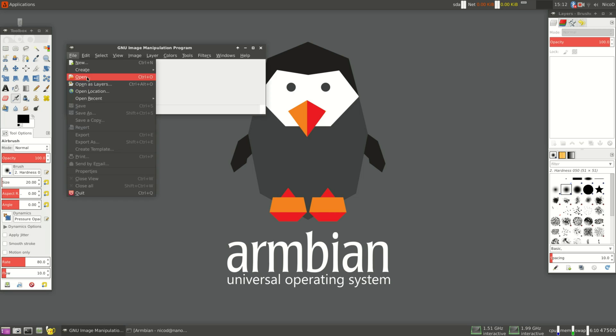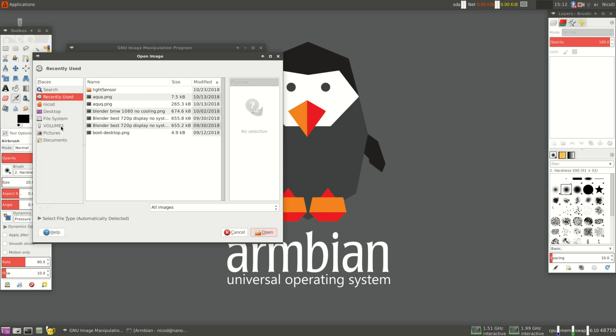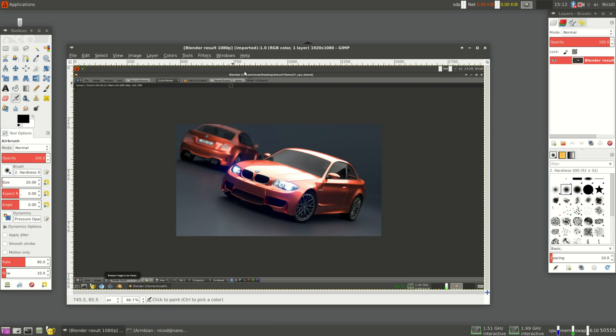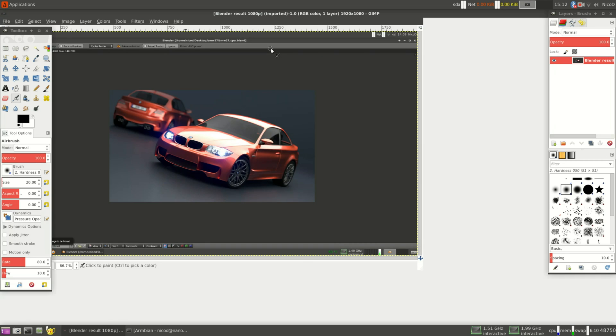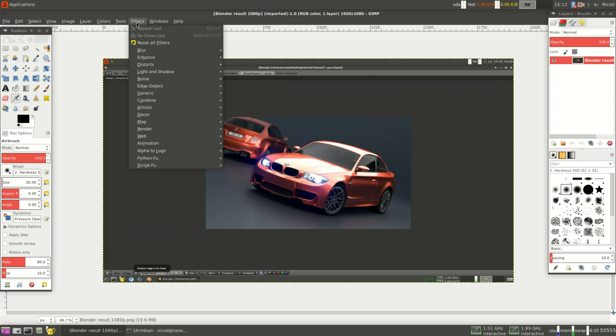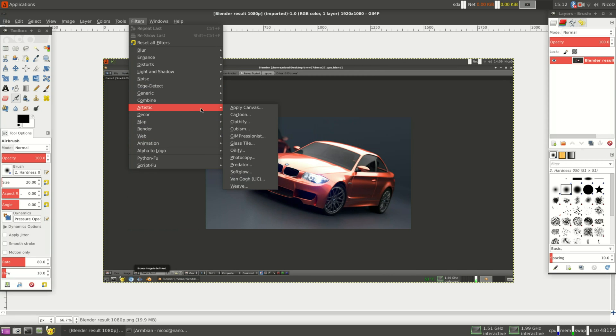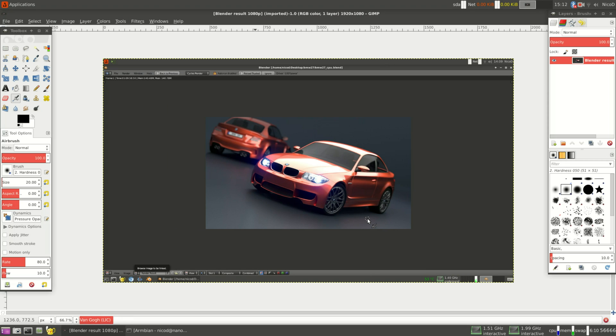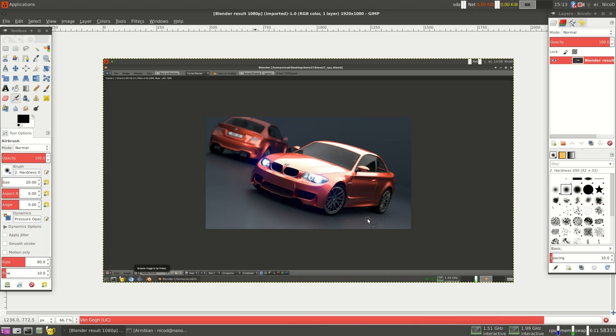This is how I used GIMP — I used the result of my Blender benchmark image, then went to Filters, Artistic, Van Gogh, and clicked OK. The problem with GIMP is that there are too many versions. You would have to compile it yourself to always have the same version, because different versions give different results. But when you use the same version it gives a believable score of the single core performance.